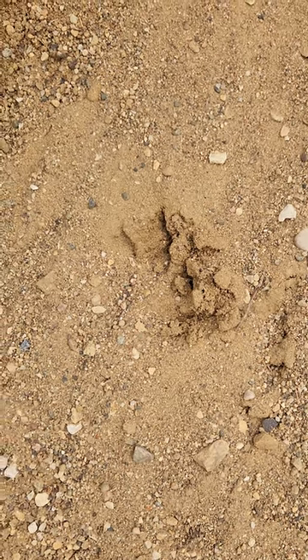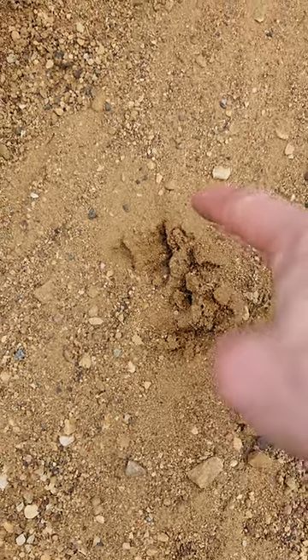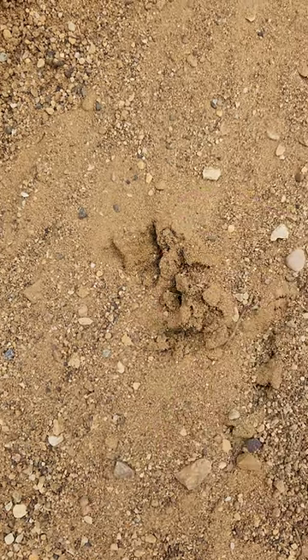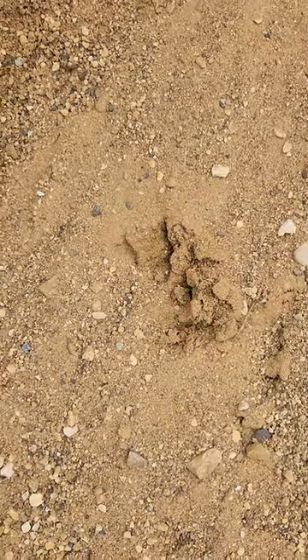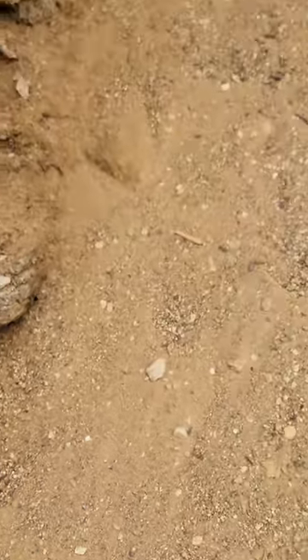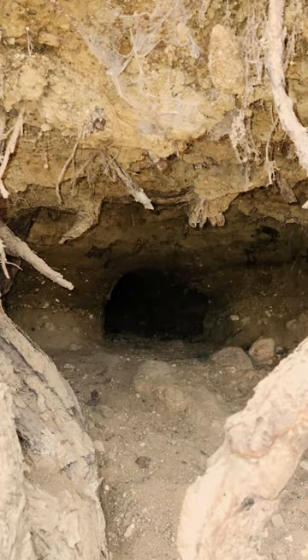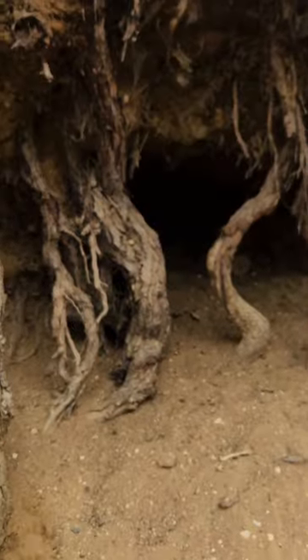The first thing I noticed here is you can see there is a nice fresh animal track. You can see some of the claw marks here and the padding. I believe that is indicative of either a fox or a coyote, and you can also see that it leads right up into this burrow under these tree roots here. It's pretty straightforward that it walked into there and is likely residing there.